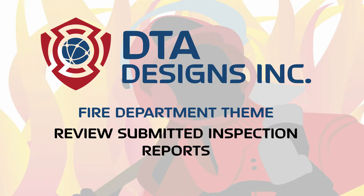Hi, it's Doug from DTA Designs, Inc., talking about reviewing submitted inspection reports within our fire department theme.